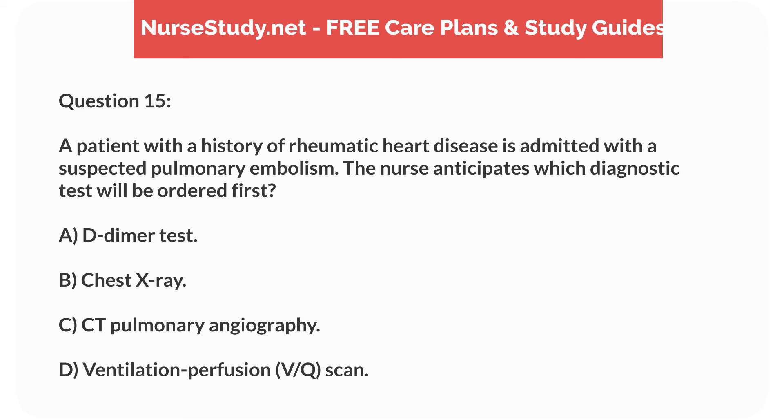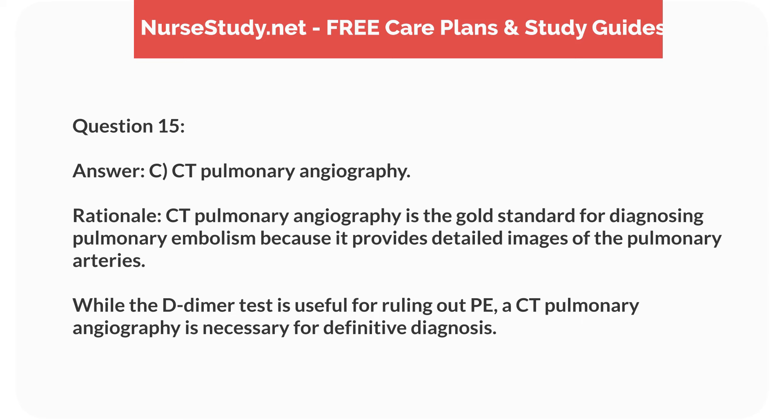Question 15. A patient with a history of rheumatic heart disease is admitted with a suspected pulmonary embolism. The nurse anticipates which diagnostic test will be ordered first? Answer: C. CT pulmonary angiography. Rationale: CT pulmonary angiography is the gold standard for diagnosing pulmonary embolism because it provides detailed images of the pulmonary arteries. While the D-dimer test is useful for ruling out PE, CT pulmonary angiography is necessary for definitive diagnosis.